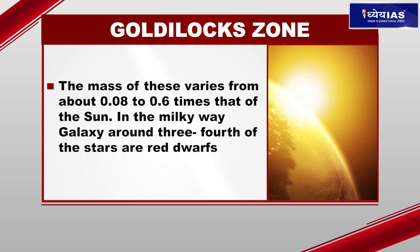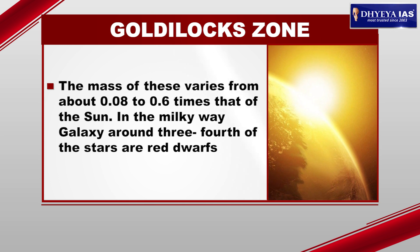In the Milky Way galaxy, around three-fourths of the stars are red dwarfs.